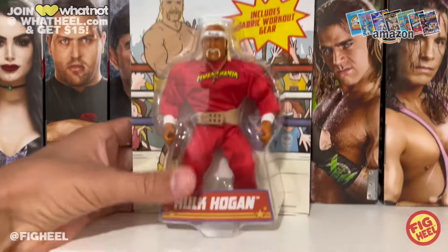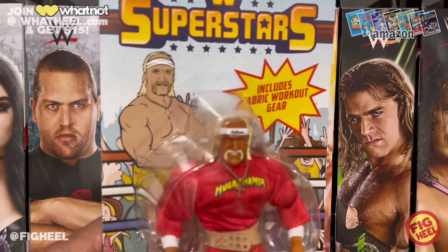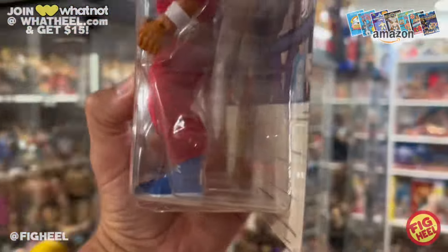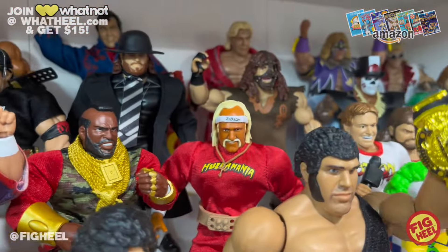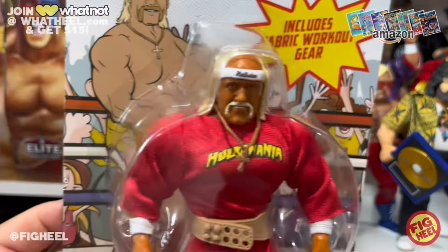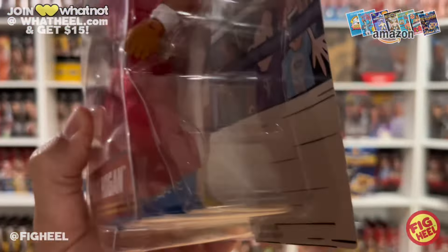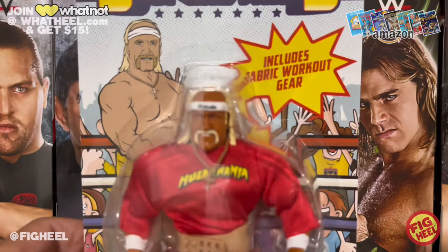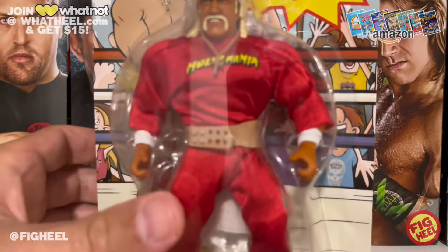Also got another Superstars Series 7 — 'Whatcha gonna do' blue boots Hulk Hogan chase. I'm gonna be opening this bad boy up for my loose shelf, obviously gonna take the cloth goods off and put them on display. We got the standard right there. Now we have a complete loose and a complete MOC set, so nice to check some stuff off.